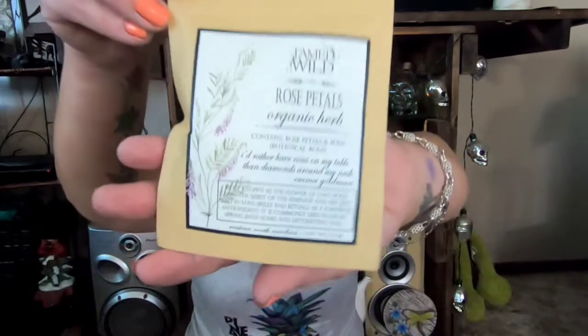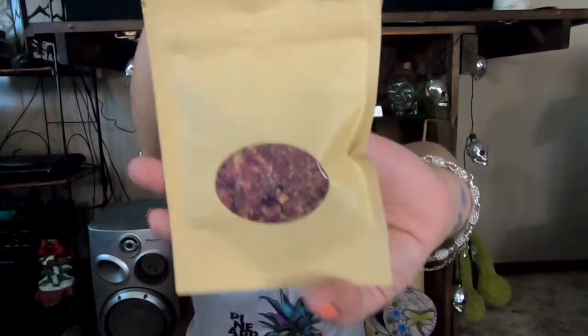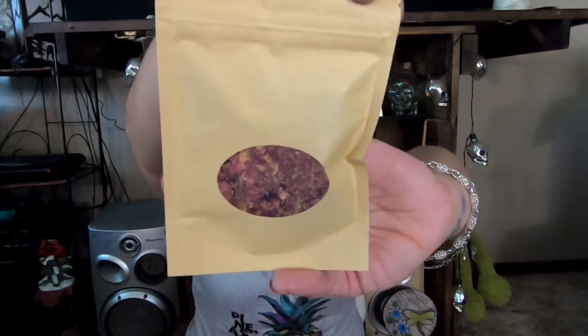I'll put them to use, but they definitely don't bring much to this box. Here we've got some rose petals — organic herb, contains rose petals and buds, botanical. The label has a quote: 'I'd rather have roses on my table than diamonds around my neck' by Emma Goldman. That's the herb they gave us, with a little peekaboo window so you can see inside.